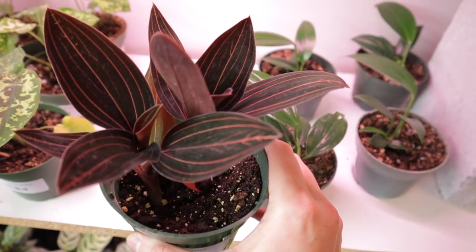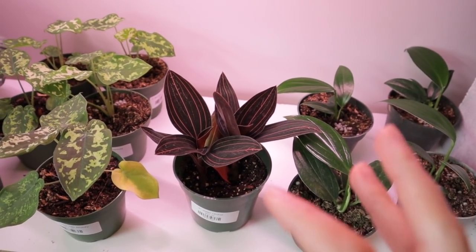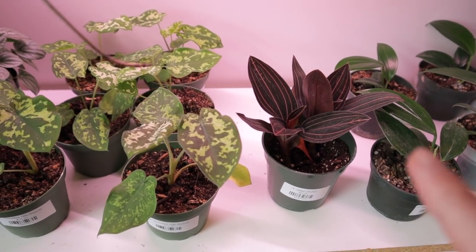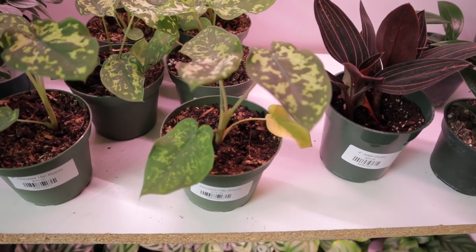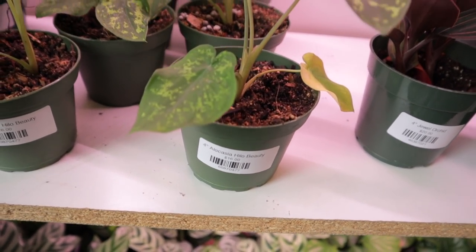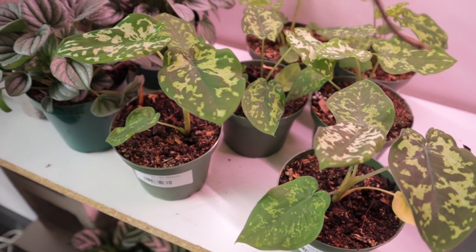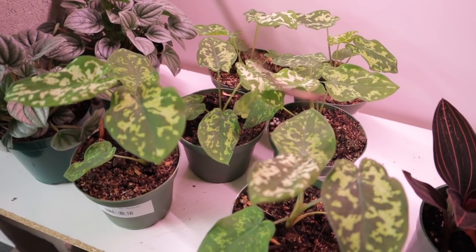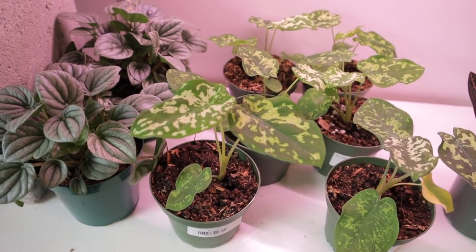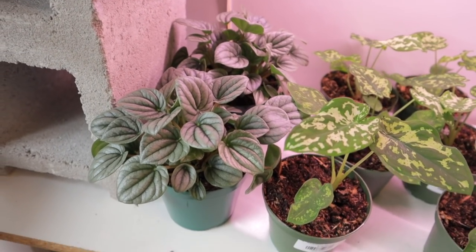I'm starting to want to do a little terrarium with rare begonias and jewel orchids because I'm getting the bug. Look at these Alocasia hyalina beauty for $16. I love Alocasia so much but I just have so many problems with pests — I need to get on a pest management routine. Some beautiful Peperomia frost, some little Calatheas, some little orbifolias.